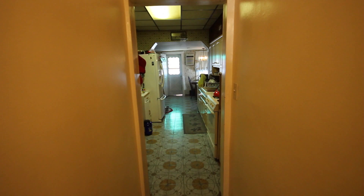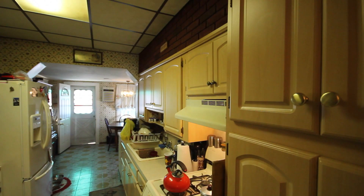As we enter the kitchen, we have great appliances as well as real wood cabinets, fairly new, with a legal extension in the dining room.